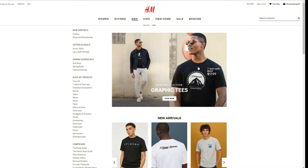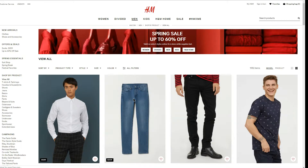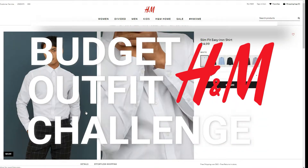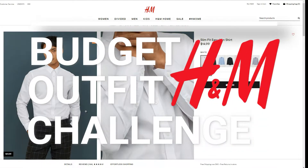Everyone always says that H&M is one of the most affordable and fashionable retailers when it comes to shopping on a budget. But how true is that statement? So I decided to find out. I wanted to see what kind of outfit I could create that would be affordable to most people and at the same time look good.